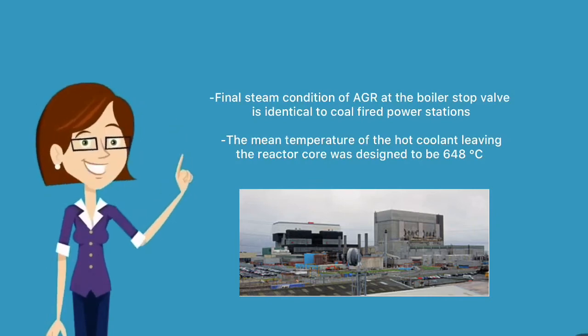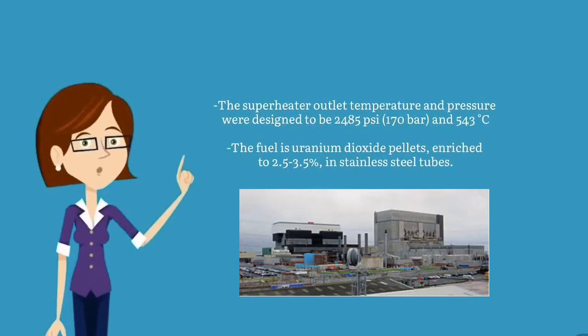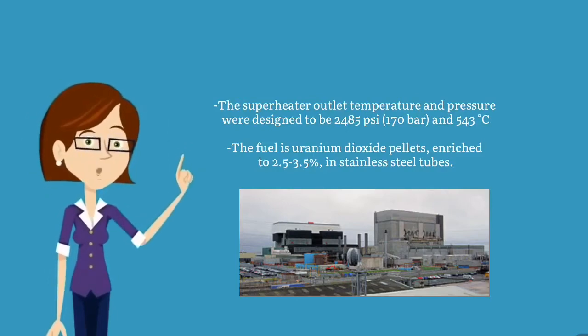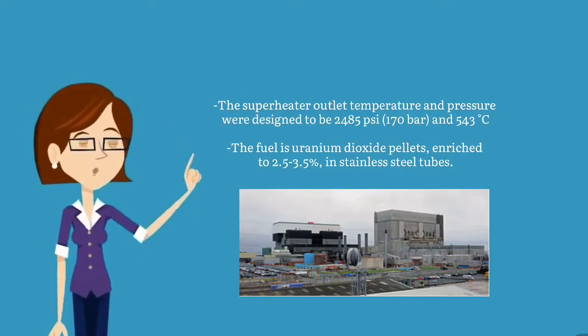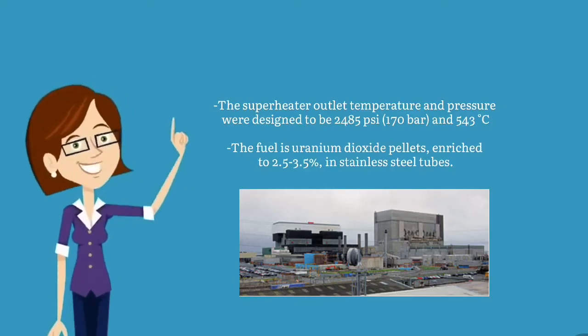The mean temperature of the hot coolant leaving the reactor core was designed to be 648 degrees Celsius. The superheater outlet temperature and pressure were designed to be 2,485 psi, 170 bars, and 543 degrees Celsius. The fuel is uranium dioxide pellets, enriched to 2.5 to 3.5 percent, in stainless steel tubes.